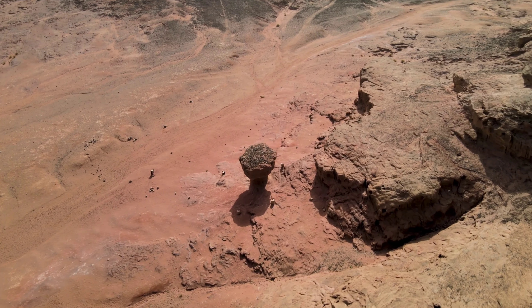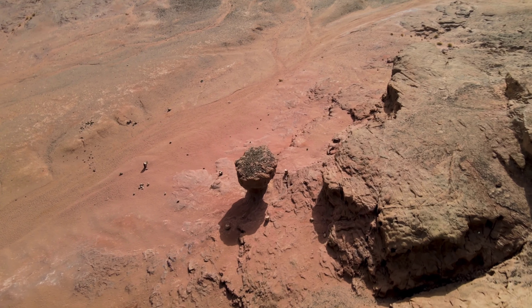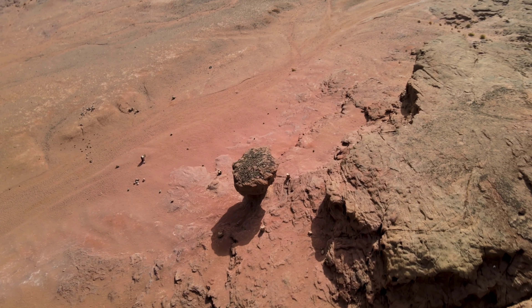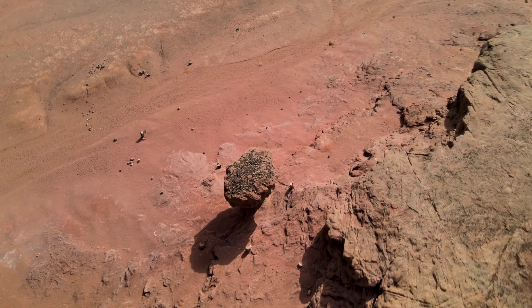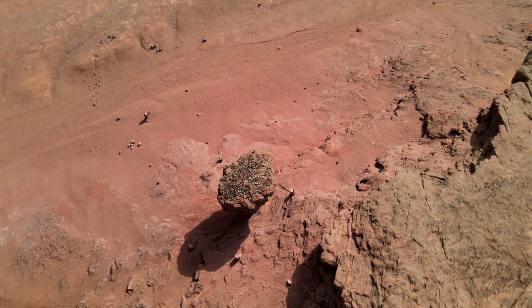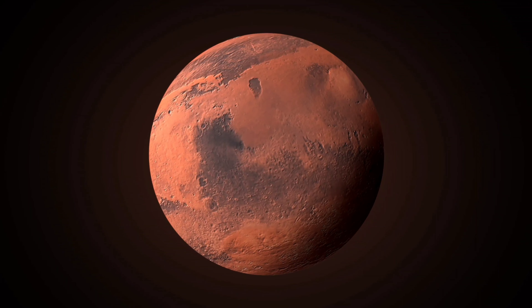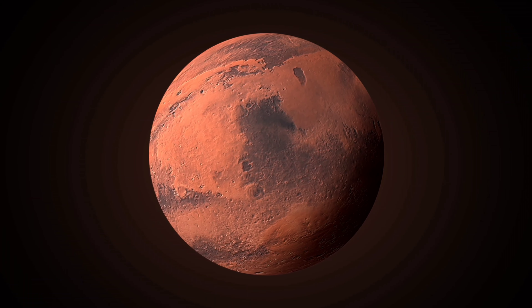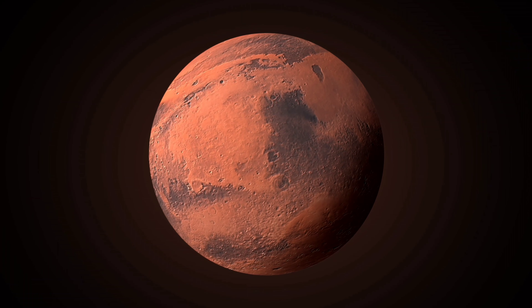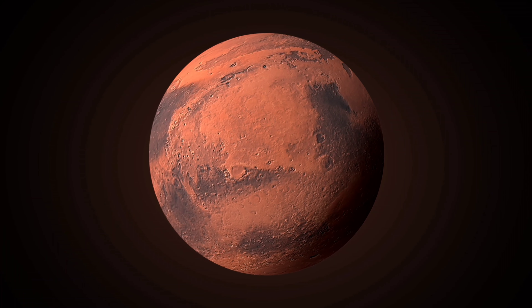Mission scientists say waves of water lapping on the surface of a shallow lake created these grooves, perhaps billions of years ago. The movement on top churned up sediment from the bottom, they suspect, forming the comb texture. "We climbed through thousands of feet of lake deposits and never saw evidence like this," said Ashwin Vasavada, Curiosity's project scientist at NASA's Jet Propulsion Laboratory, in a statement.